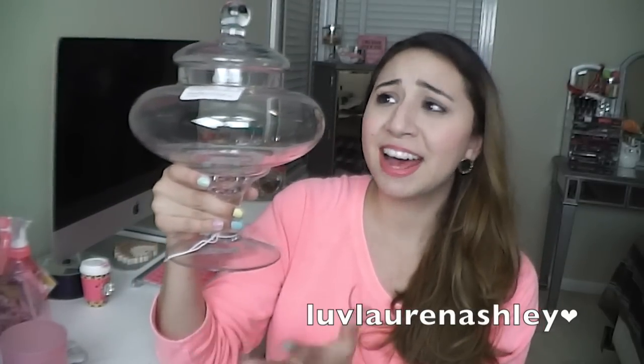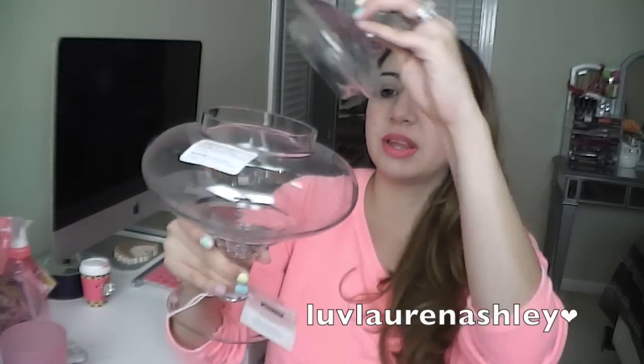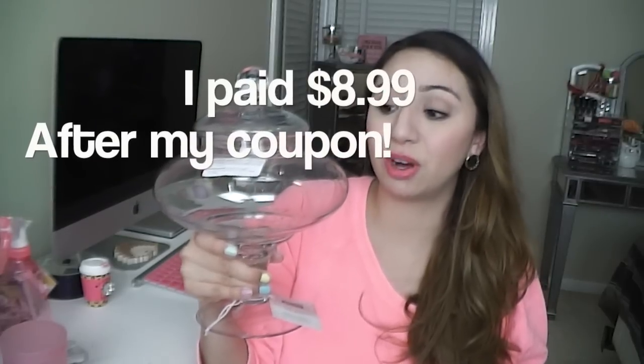Let me just jump right into it. The first store that I went to was Michaels and I picked up this really pretty decoration base. I bought it so I can put like makeup inside of it. I really like the shape and got a really good deal — it was $20 regular price and I paid like $11 for it.